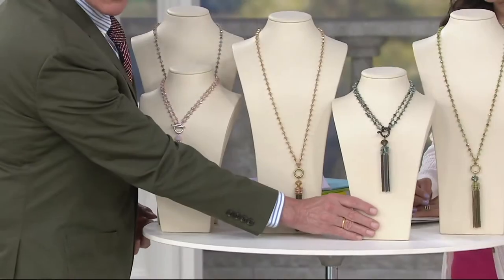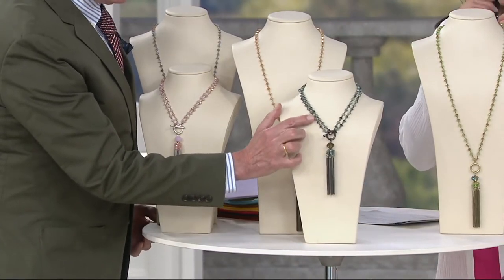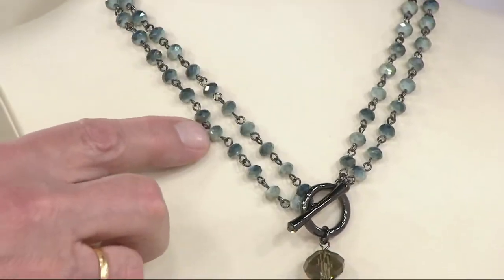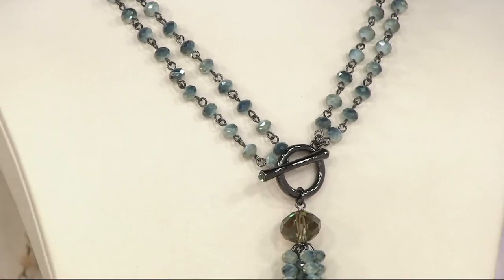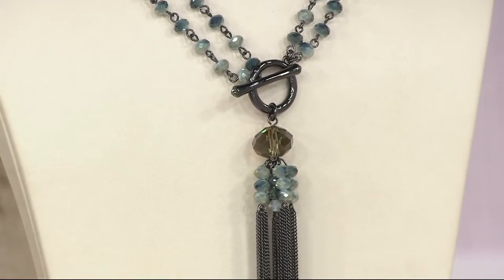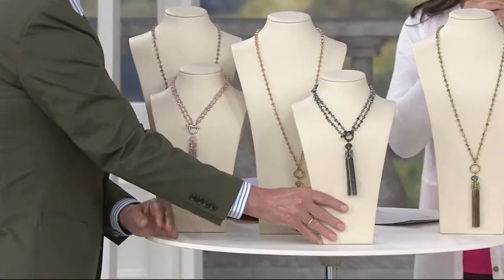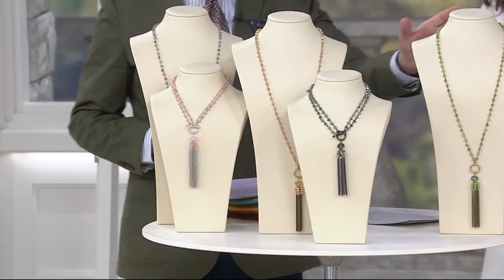One of the most dramatic colors is Smoke. The beads are two tones that look like a stormy summer sky — a beautiful gray mixed with dark, dark blues on the gunmetal. The gunmetal is unbelievably dramatic. You'll see that big smoky quartz look, finishing with the gunmetal fringe. That is the Smoke color.